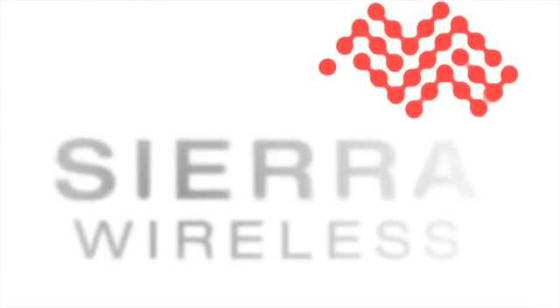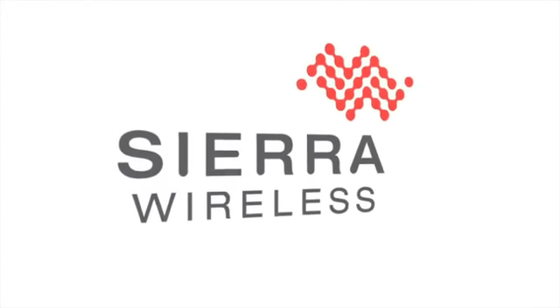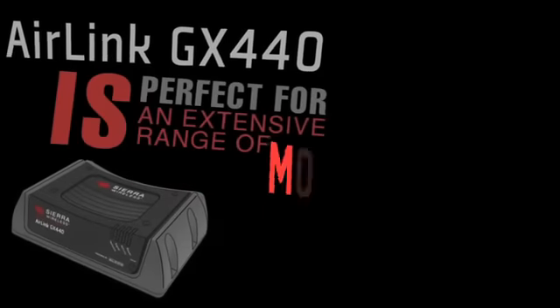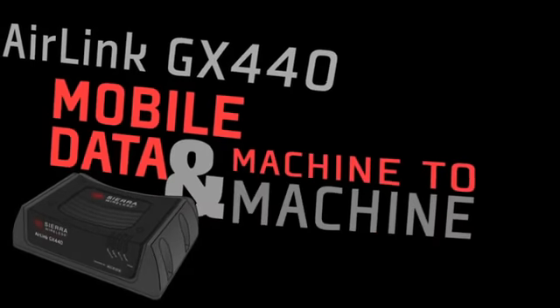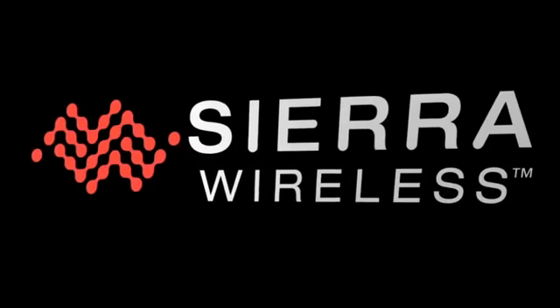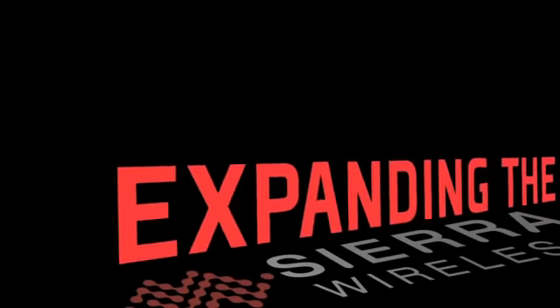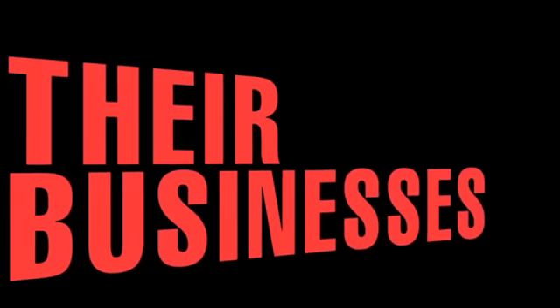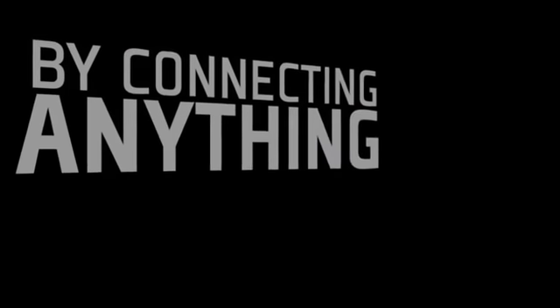By connecting anything to anything, Sierra Wireless brings businesses closer to all their locations and remote assets. The rugged, versatile, and easy-to-manage AirLink GX440 is perfect for an extensive range of mobile data and machine-to-machine applications. Sierra Wireless — expanding the wireless world and helping customers improve their businesses by connecting anything to anything.